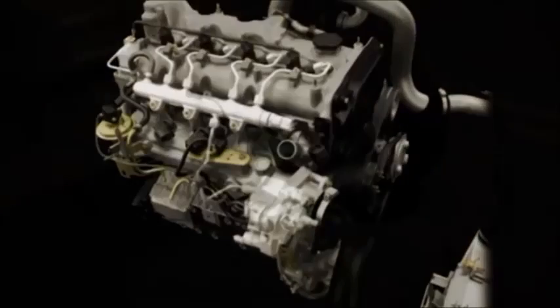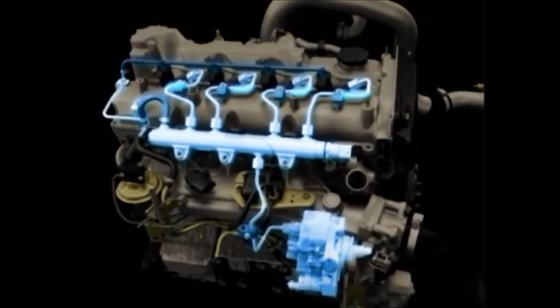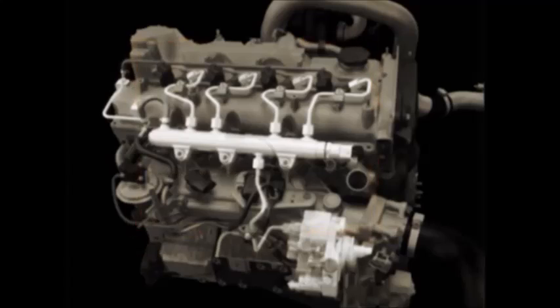An ultra-high pressure pump supplies fuel at up to 1600 bar or 23,200 psi to a small holding tank called the Common Rail. Release of fuel from the Common Rail is managed by the powertrain control module which uses throttle